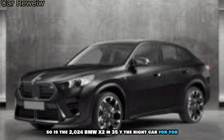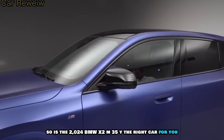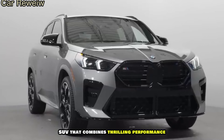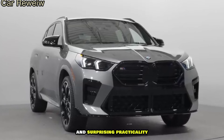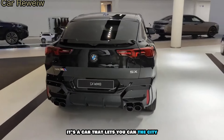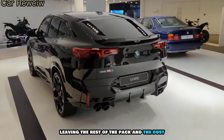So, is the 2024 BMW X2 M35i the right car for you? If you're looking for a compact SUV that combines thrilling performance, head-turning design, and surprising practicality, then yes, absolutely. It's a car that lets you conquer the city in style and comfort, leaving the rest of the pack in the dust.